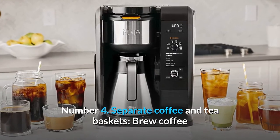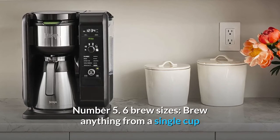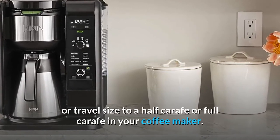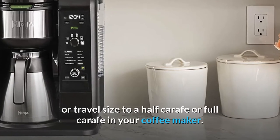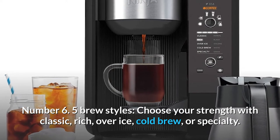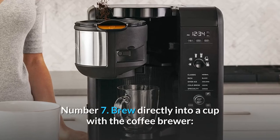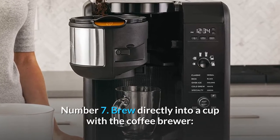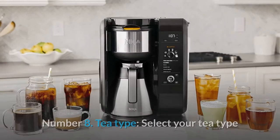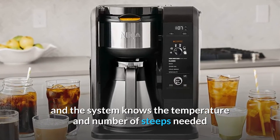Number three: smart basket recognition — the system recognizes the basket and displays coffee or tea drink options. Number four: separate coffee and tea baskets — brew coffee or loose or bagged tea to keep flavors separate. Number five: six brew sizes — brew anything from a single cup or travel size to a half carafe or full carafe. Number six: five brew styles — choose your strength with classic, rich, over ice, cold brew, or specialty. Number seven: brew directly into a cup with the coffee brewer — use any brand of coffee or tea, loose leaf or bagged.